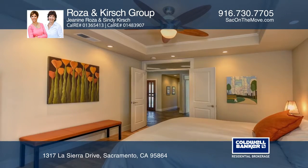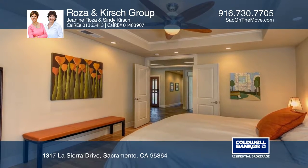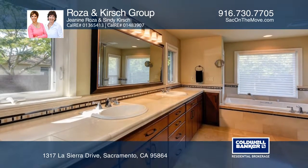Enter the gourmet kitchen complete with high-end appliances, a walk-in pantry, and an island. The master suite has an impressive bath.